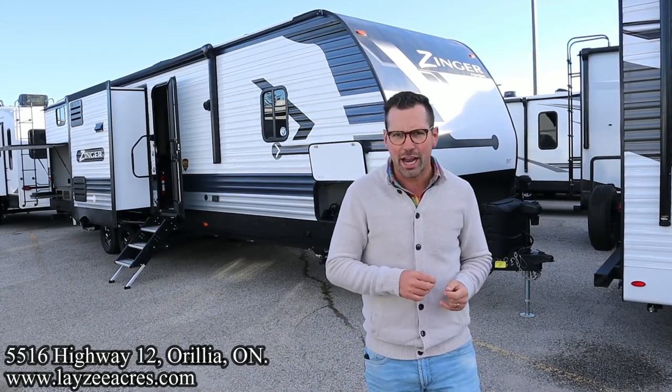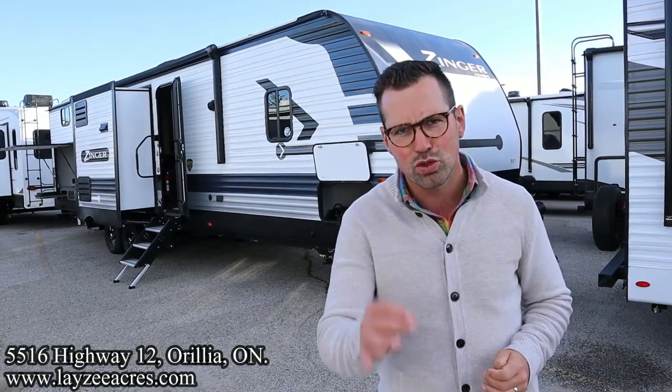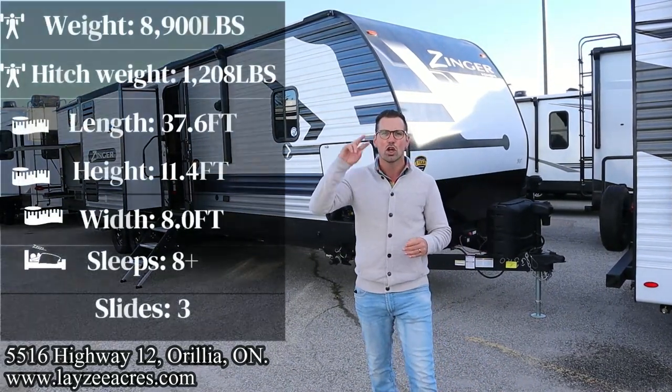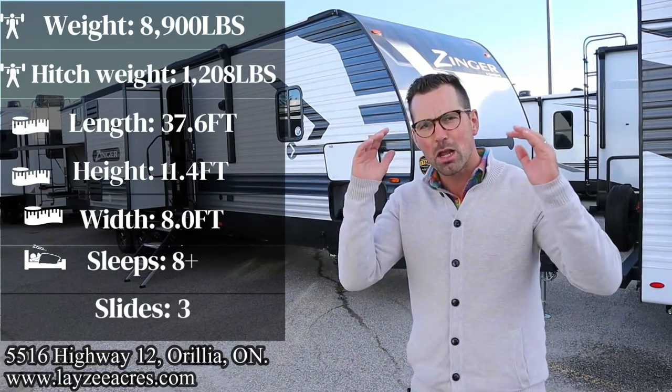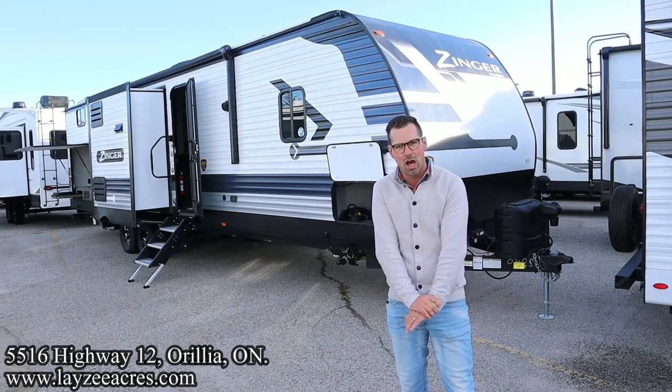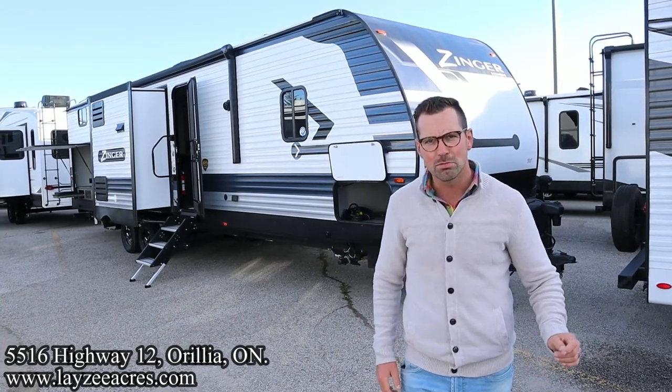Today we're gonna take a look at a 2023 Crossroads Zinger, model number 331BH. Three slides, two bedrooms, two baths, wood frame, aluminum skin, weighing around 8,900 pounds. This one's about to get locked up for attempted awesomeness.